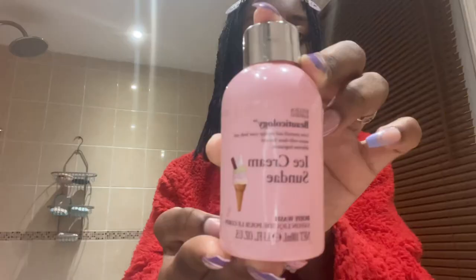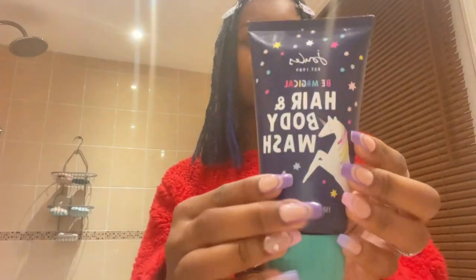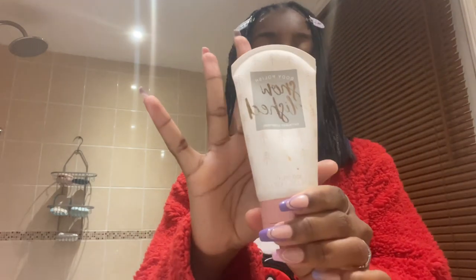The Ice Cream Sundae body wash. Here's another one of my body washes — it's Be Magical hair and body wash from Jewels. Lastly, this was from a Zawella skincare gift set.